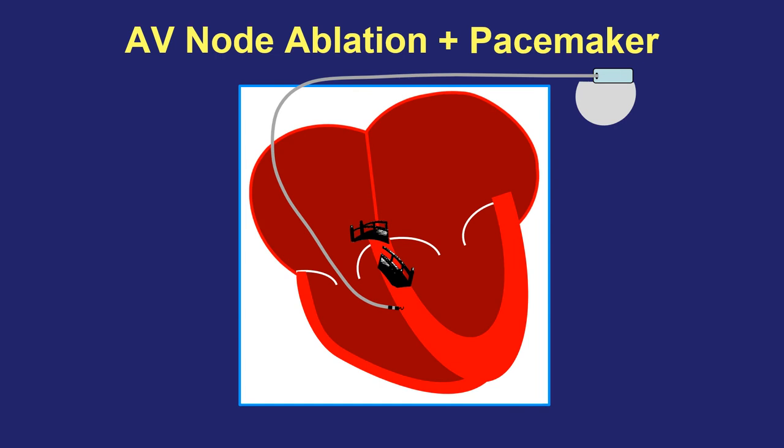The pacemaker acts essentially as a new substitute spark plug, and we can program and tailor it to the individual patient so that the pacemaker can meet all of their daily needs at rest and with exercise. Notice that in this strategy, the top half of the heart continues to be in atrial fibrillation, but the pulse now becomes regular because it's under the direction of the electrical pacemaker.